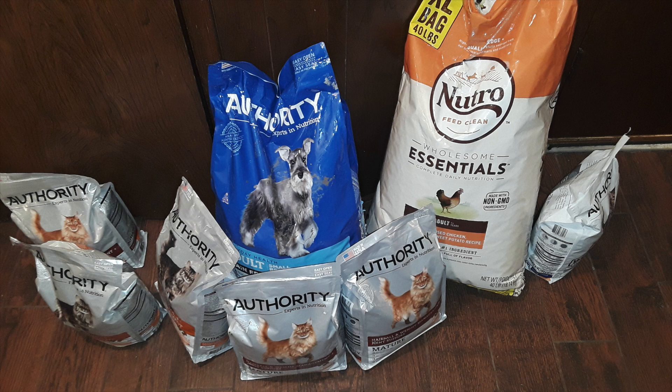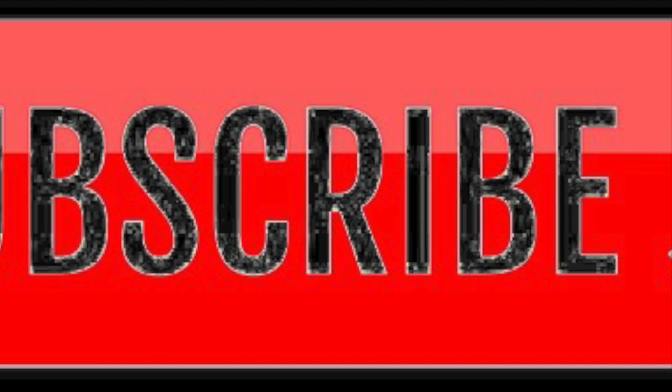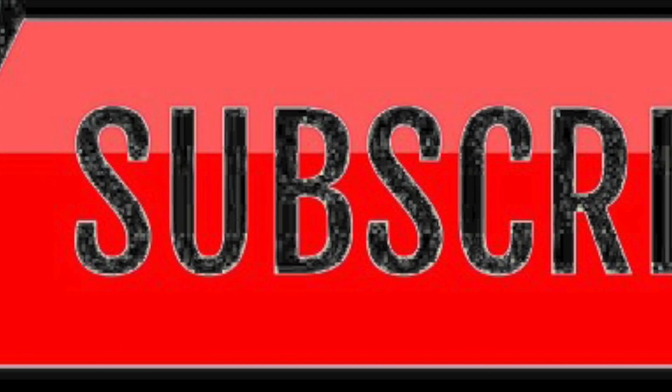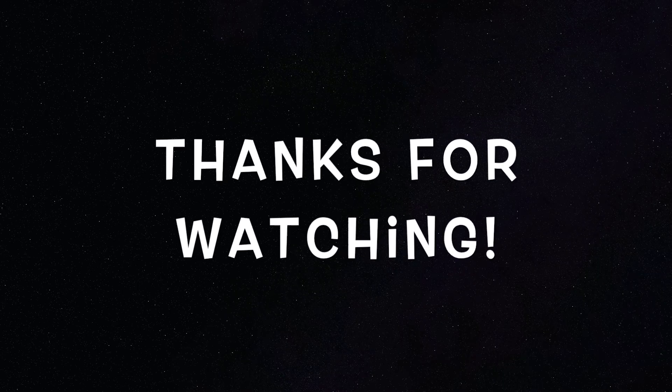You're still here rocking with me to the end of the video — thank you so much, family! We really appreciate it. Don't forget to like this video and let me know in the comments if you like this kind of monthly recap video. Don't forget to subscribe to the channel, and we will see you in the next video. Bye, friends!